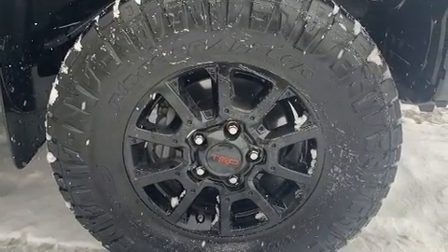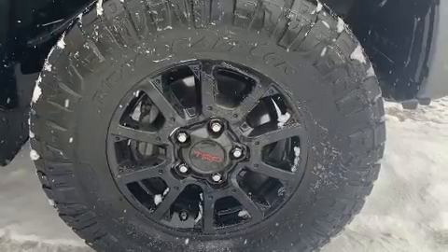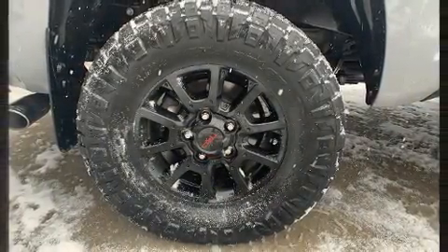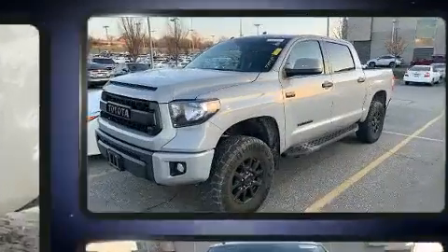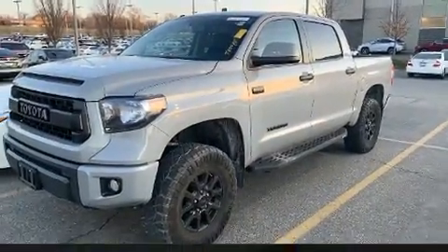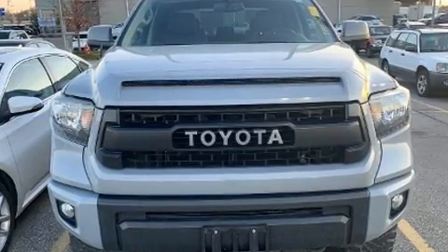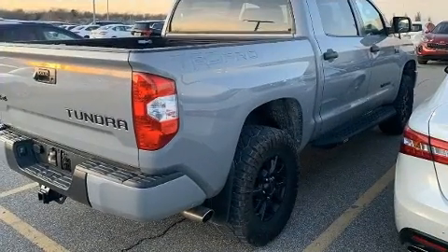Toyota ensures the safety and security of its passengers with equipment such as dual front impact airbags, traction control, and four-wheel disc brakes with ABS. Various mechanical systems are monitored by electronic stability control, keeping you on your intended path.